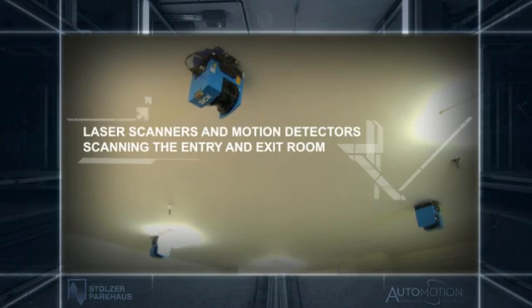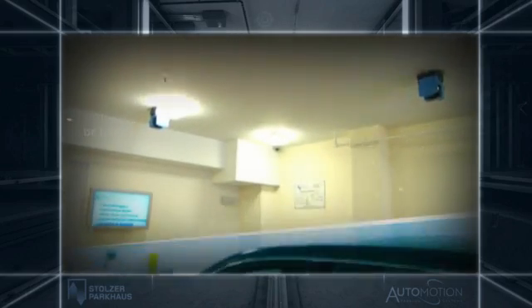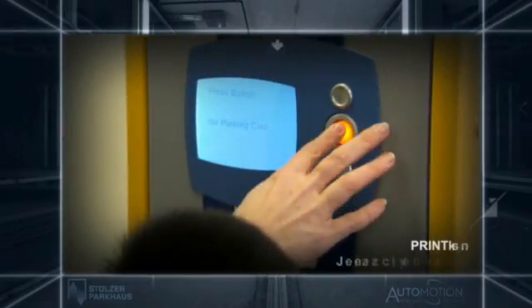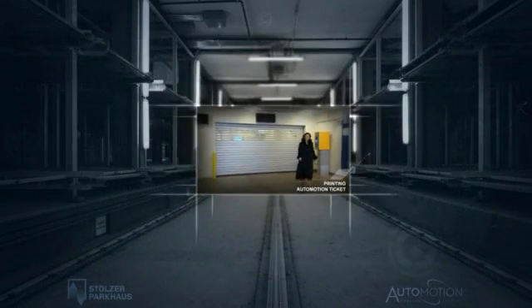The door closes and laser scanners and motion detectors scan the entry and exit room, ensuring the safety of the vehicle, driver, and any passengers. The car is then photographed from several angles. The driver receives the Automotion ticket and exits the garage.